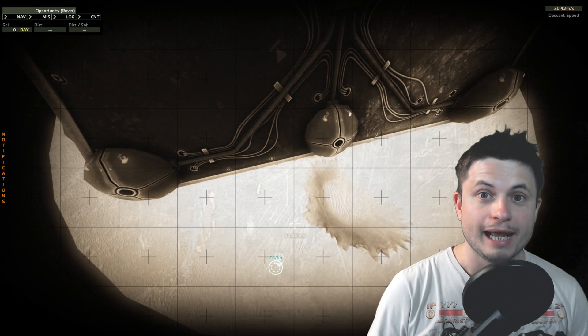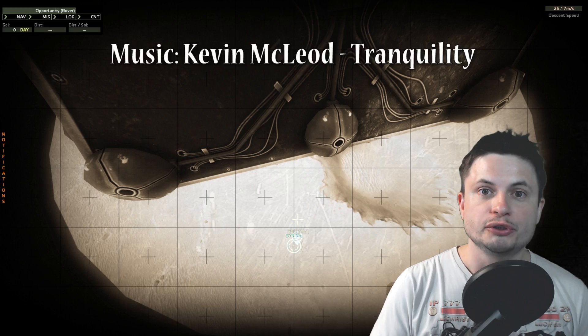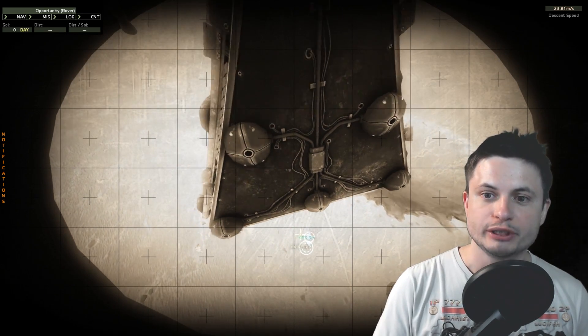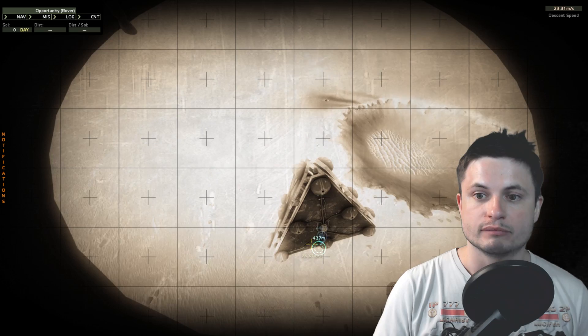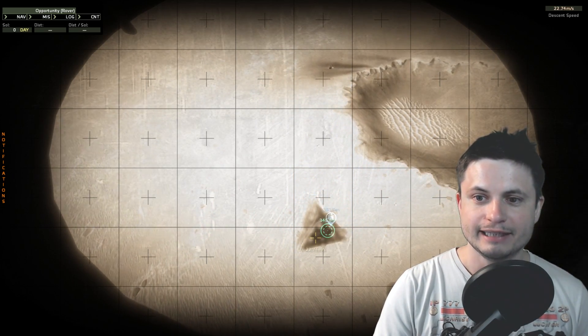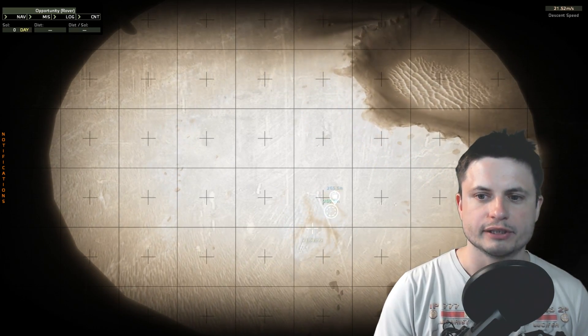Hello, wonderful person. This is Anton, and this right here is what it looked like for the Opportunity Rover to land on Mars. This is basically its perspective, simulated by a video game called Take On Mars, where you're looking at the landing of the actual rover, specifically about 15 years ago.